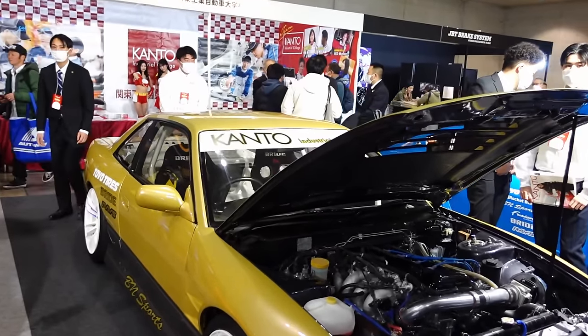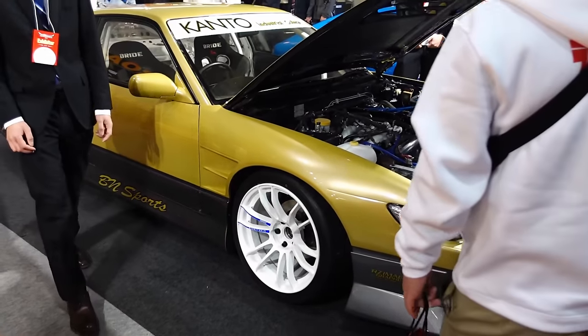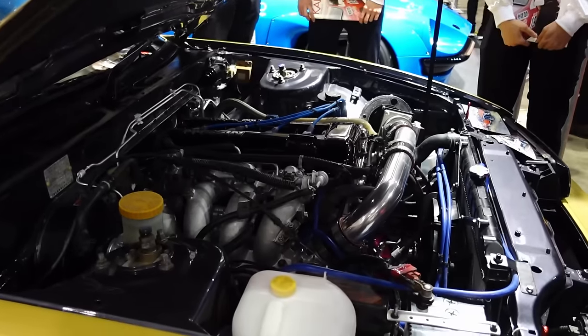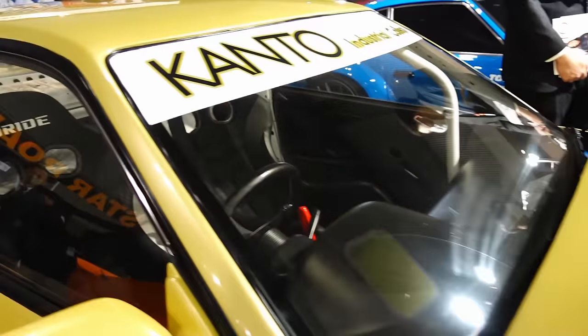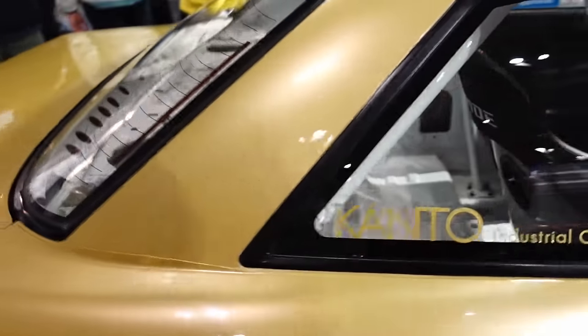Another Technical College — Kanto Industrial College S13 build. Why not? It looks like it's got BN on it. NASR in there, but with prices of Turbo SRs these days, I don't blame them. You gotta do what you gotta do. Full cage, gutted. This is cool.